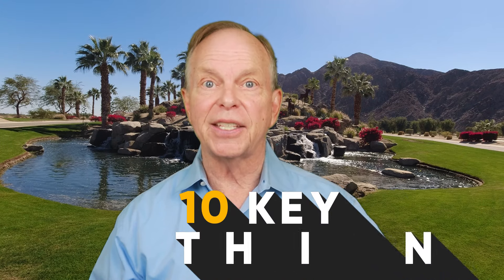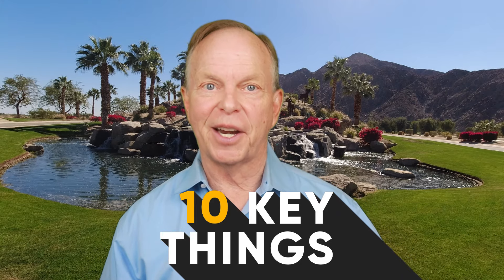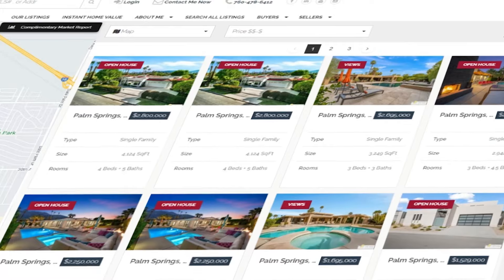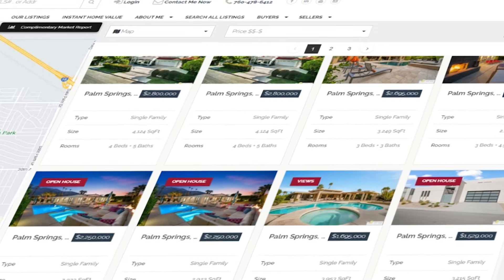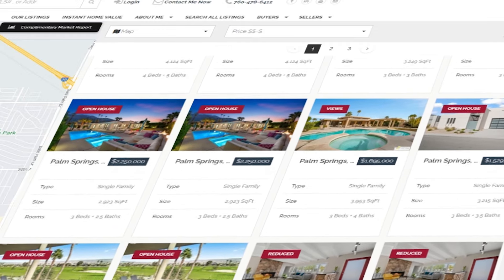So grab your notebook and let's dive into the 10 key things to look for and ask about during your visit to a Palm Springs area open house. For a free list that is constantly updated with all the greater Palm Springs open houses, the dates, the times, and locations, just click on the open house link in the description below.